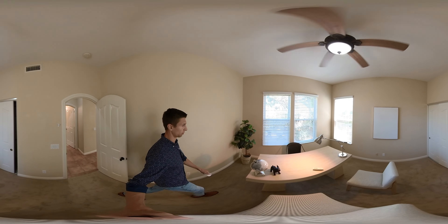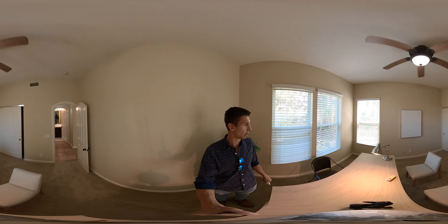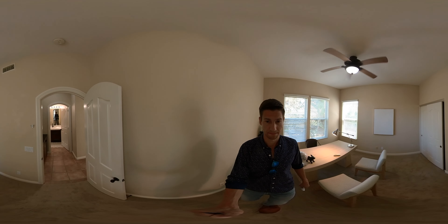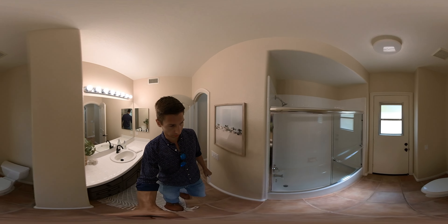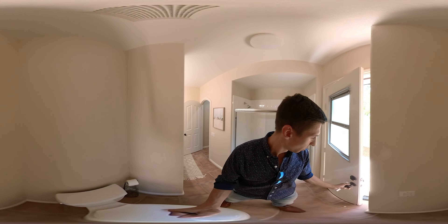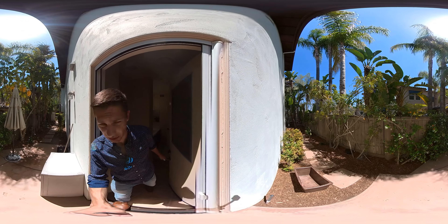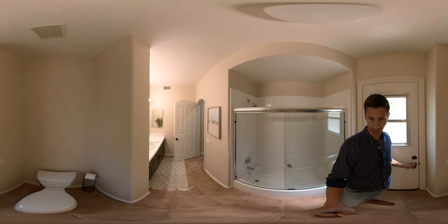There's another bedroom on the lower level, all the way towards the back of the house, with another full bath. This one also has an exterior door, which could be great so people don't have to come in and out through the main house when using the pool — drags less water through the house.